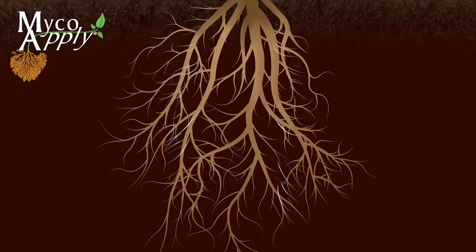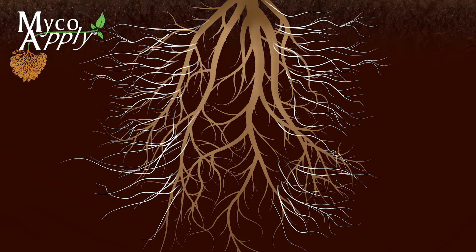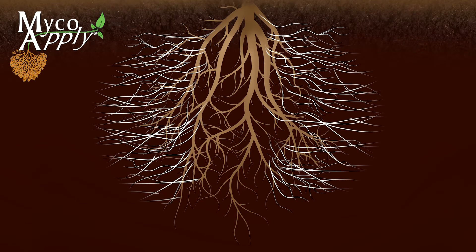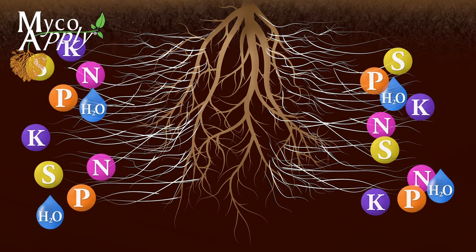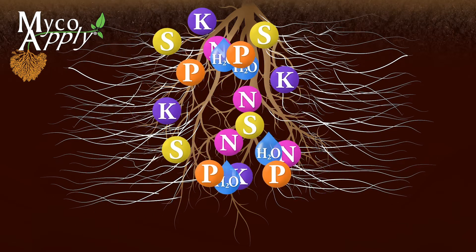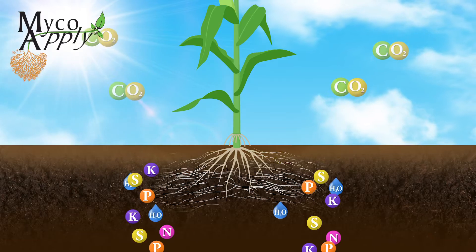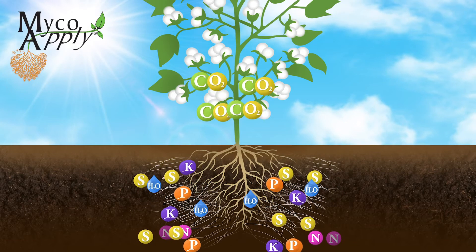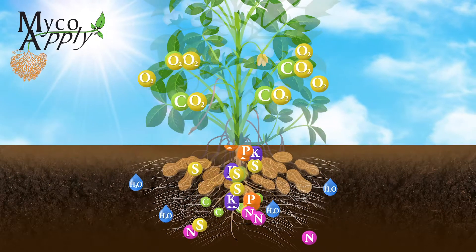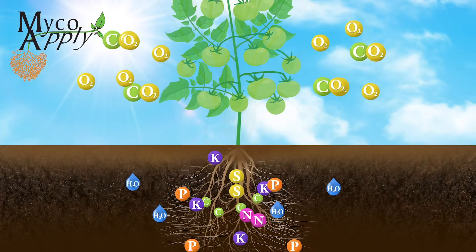The hyphae function as an extension of the plant's root system. As nutrients are depleted around the plant, hyphae continue to grow into the surrounding soil. They absorb and deliver micronutrients, macronutrients, and water to the plant that are otherwise inaccessible by the plant's roots alone. In return, the mycorrhizae receive carbon in the form of sugars and lipids from the plant, produced by photosynthesis.